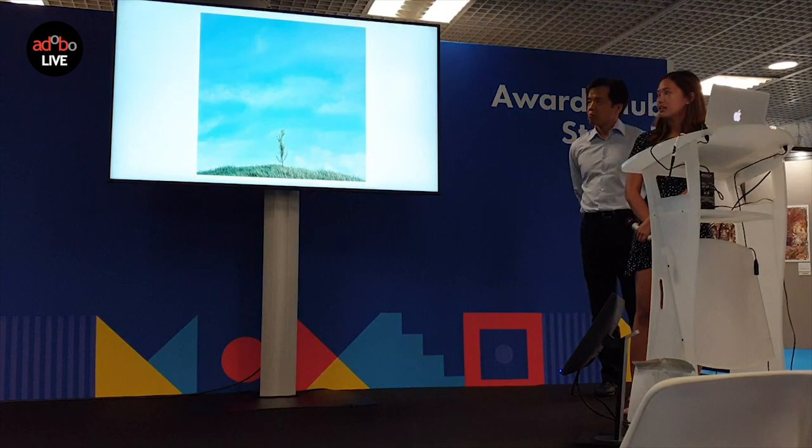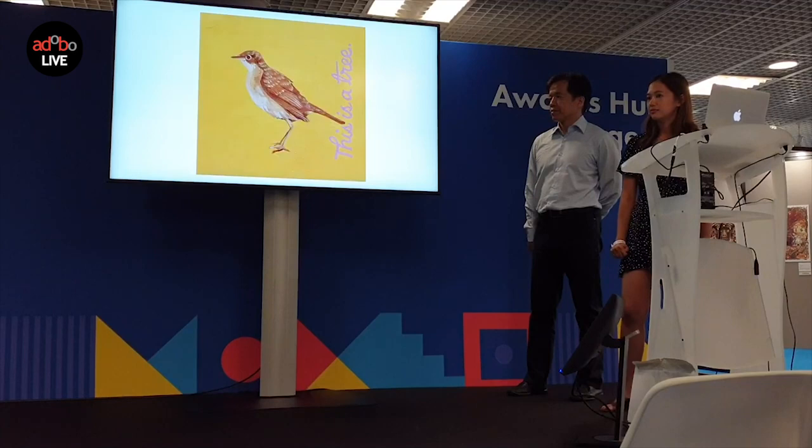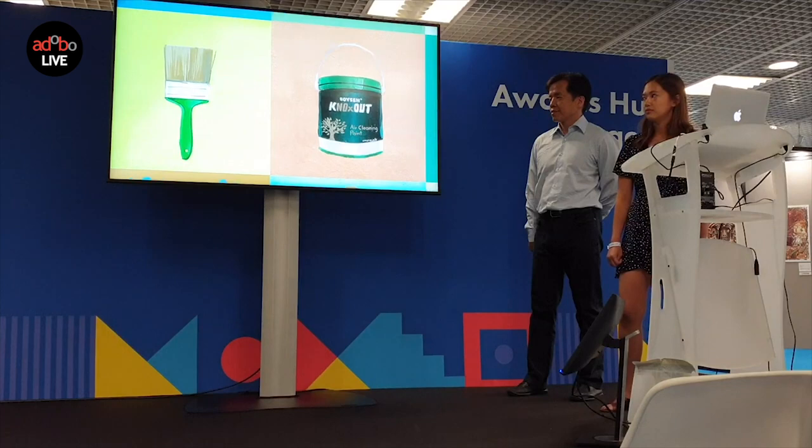This is a tree. It takes more than 10 years for it to become mature enough to clean the air. This is also a tree. And this one. A tree. Another tree. It takes one day to paint one using Lajosa Noxal, a special smog-eating paint that cleans the air.